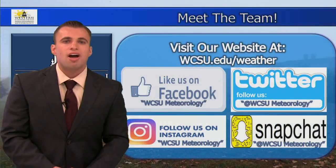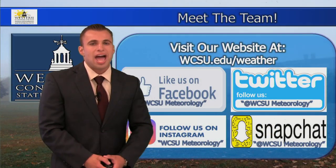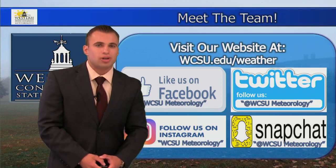This is student meteorologist Zach Duhame. Do not forget to follow us on social media — Facebook, Twitter, Instagram, Snapchat — at WCSU Meteorology. Have a great rest of the week.